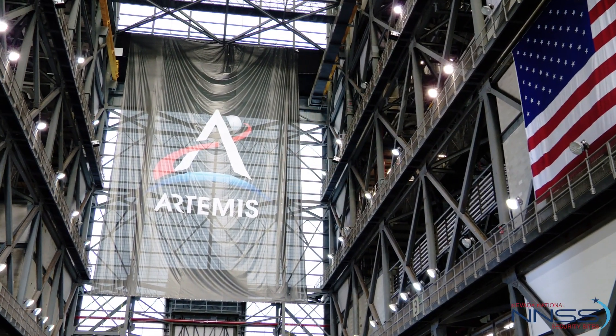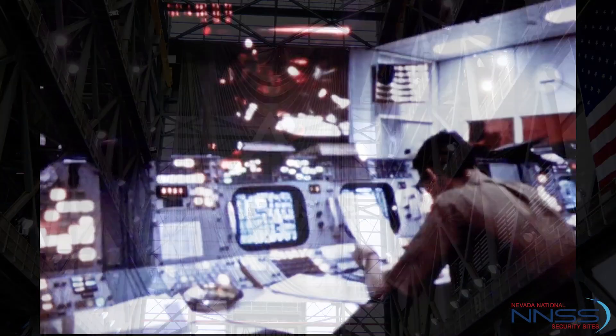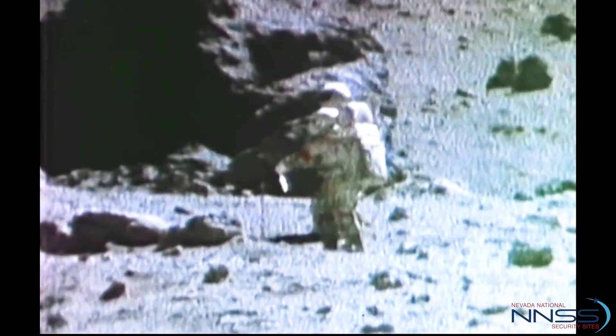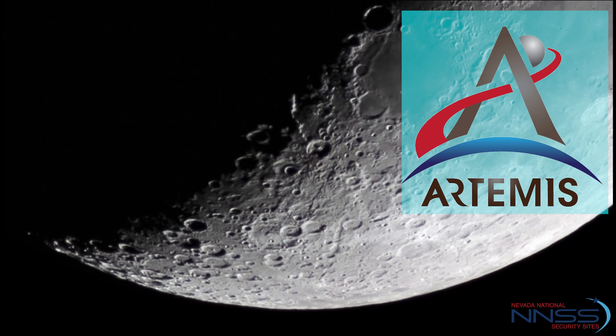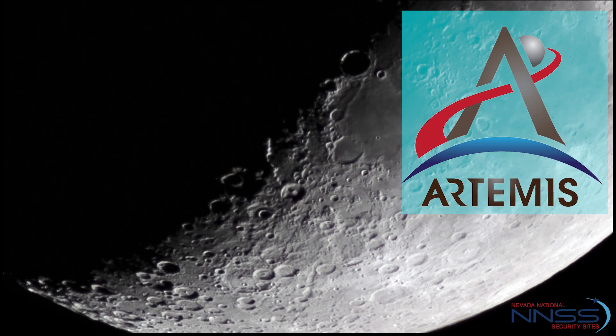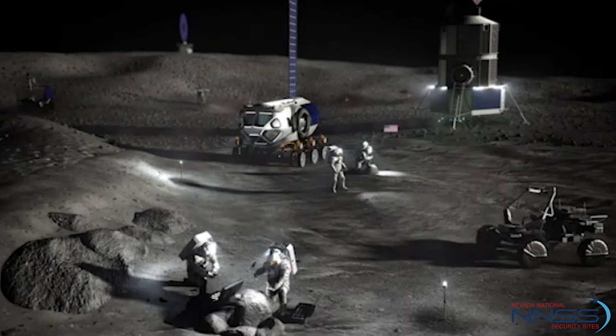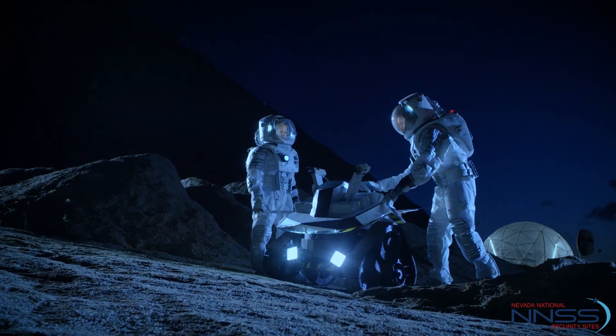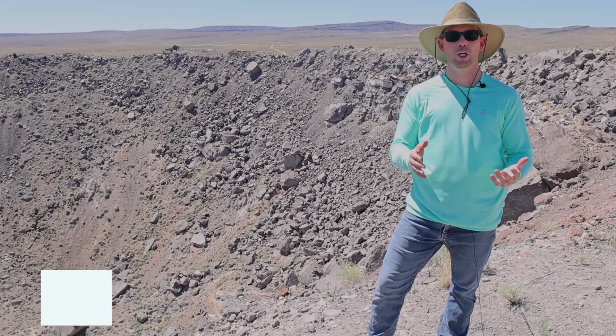The Artemis program is basically this generation's Apollo program. Apollo in the 1960s and 70s sent 12 people to the surface of the moon. Artemis is the new program to take men and women to the lunar south pole, and there's a whole different set of scientific objectives that we're going to be pursuing as part of the Artemis program.